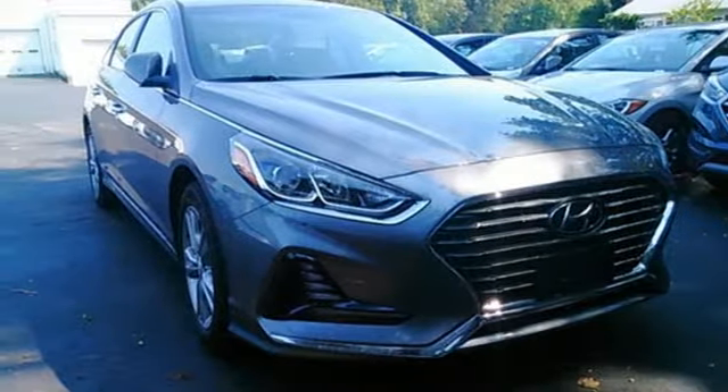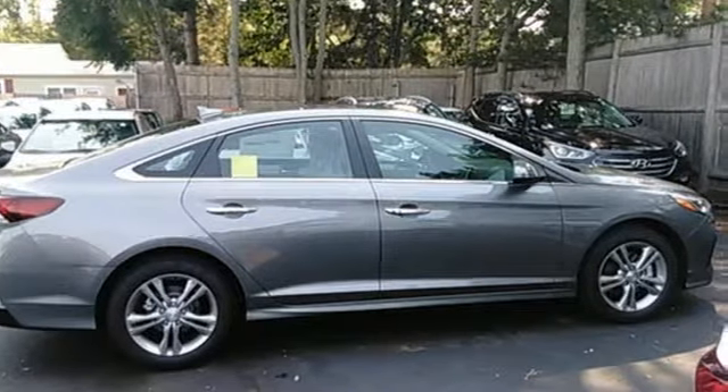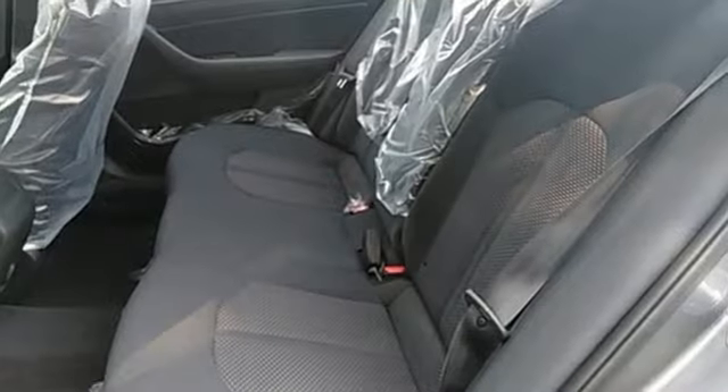The comfortable ride only enhances the rewarding driving experience, while vehicle stability management and blind spot detection with rear cross-traffic alert help keep things safe. Undeniable style and incontestable comfort. Test drive this Sonata today.